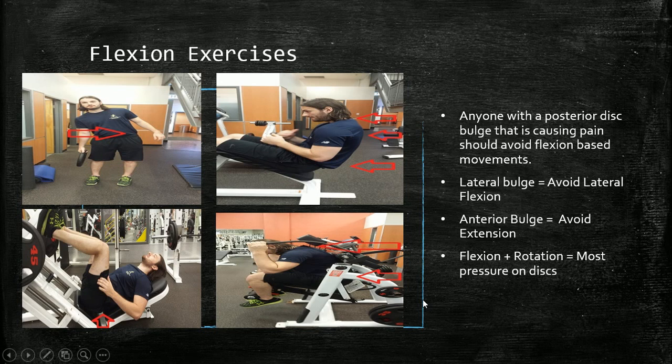Overall, if you have a posterior disc bulge, avoid any flexion-based exercises — sit-ups, crunch machines, leg press with pelvic rounding. If you have a lateral bulge, avoid lateral flexion movements. Seated exercises may exaggerate symptoms because intradiscal pressure is much greater than in standing, supine, or prone positions, potentially causing the disc to bulge further. For an anterior bulge — which is rarer — avoid extension-based movements. Flexion plus rotation places the most pressure on discs and should always be avoided.